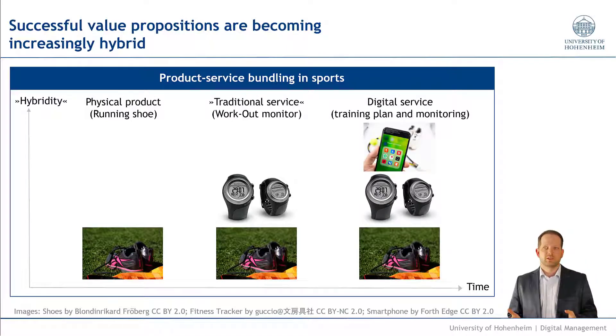But then we see digital services like training plans and monitoring. So you have the running shoes, you have the workout monitor, and you have the app on which you have your training plan, you monitor your training, you see the track you have been running, you see the speed you have been running and so on. And these physical parts and digital parts are increasingly integrated.